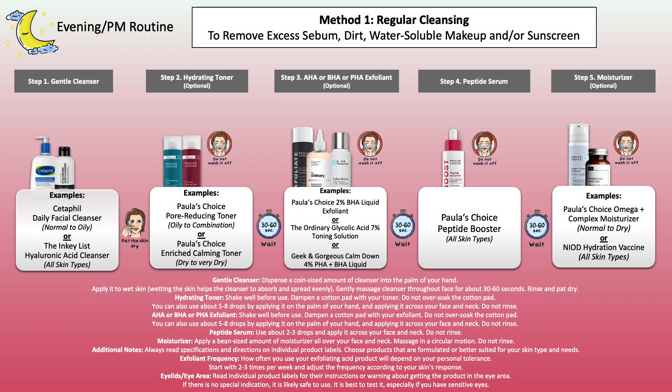In the evening there's no sunscreen needed. The only thing you may want to add afterwards — though you don't have to — would be a moisturizer. A moisturizer is also an optional step, so if you feel like the booster on its own feels nice then just leave it as it is. If you do add a moisturizer, make sure it works well for your skin type and does not clog your pores or irritate your skin. In this example I have Polystroy's Omega Plus Complex moisturizer, which is great for normal to dry skin, though it works well on all skin types. If you have a different moisturizer that's completely fine — just exchange it but it won't change the step itself.